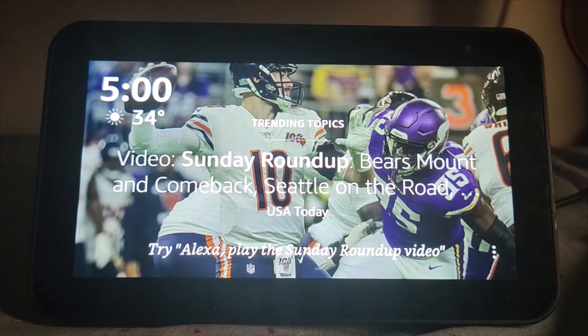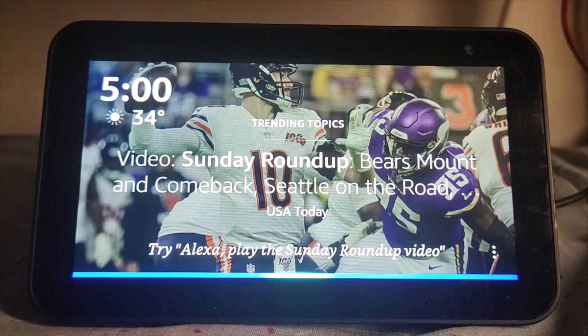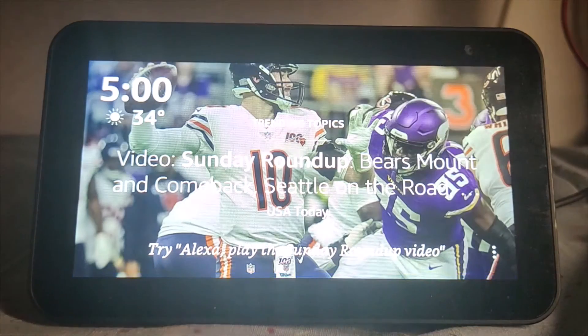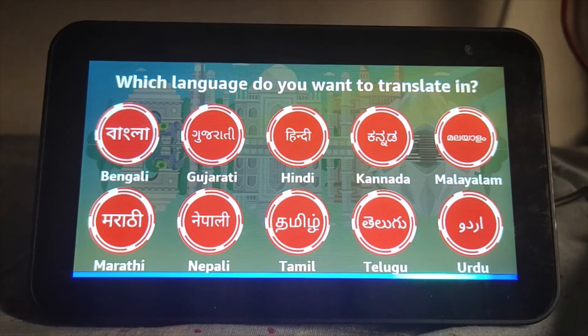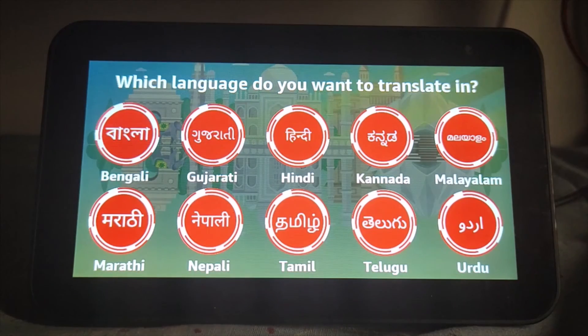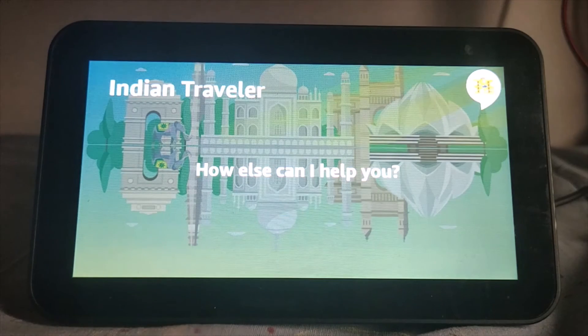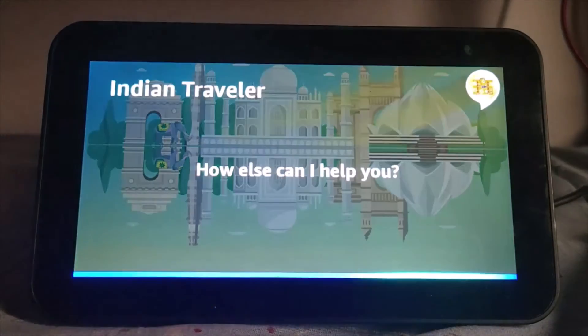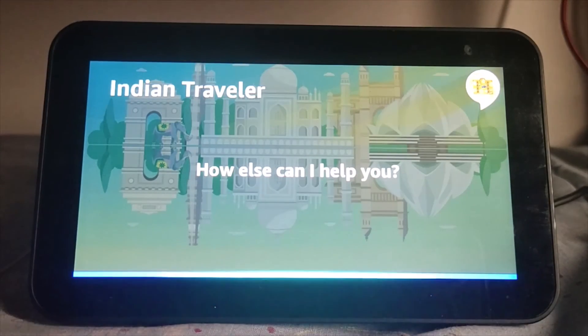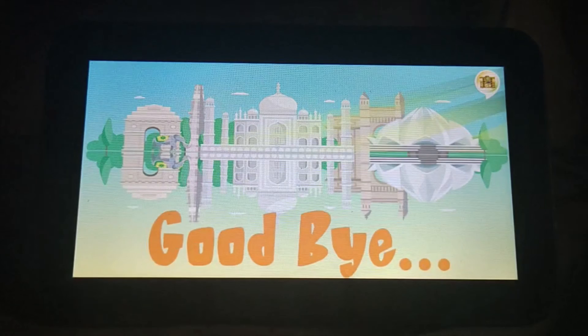A unique voice translator which can translate English words or phrases into 10 commonly spoken Indian languages will help you break the language barrier. So let's try that. Alexa, ask Indian Traveler to translate, when does the bus arrive? Which language do you want to translate 'when does the bus arrive' in? You can try Tamil or say Gujarati. Hindi. The Hindi translation for 'when does the bus arrive' is — [translation provided]. I hope you enjoyed using Indian Traveler. See you next time.